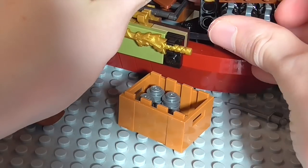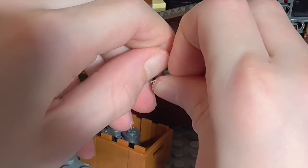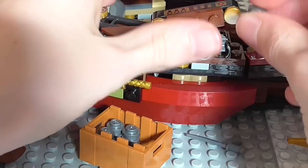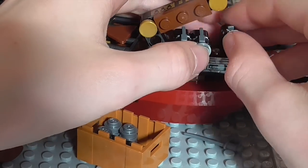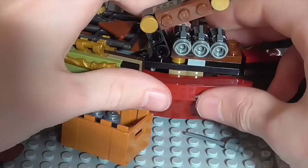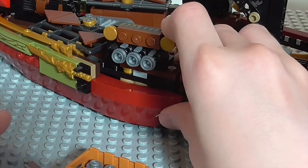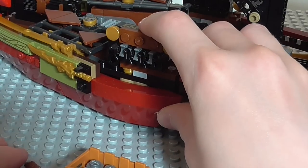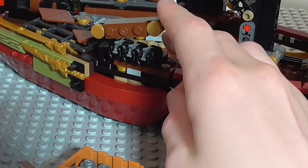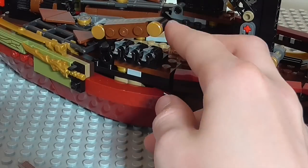And then load them into this little section here, which is kind of meant to act as cannons. And they do break off fairly easily, but put them back on. And then you just move this piece down here and it does shoot them off. And you can just get them and put that back in there. So that's how that works. And there is a sticker on top of both of those.